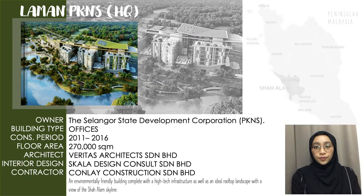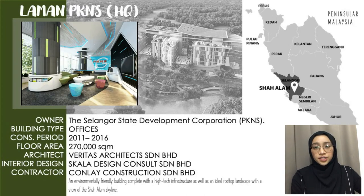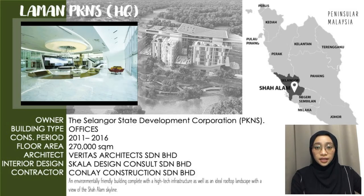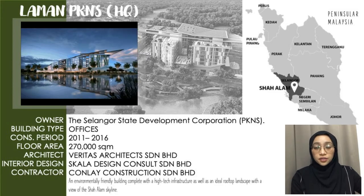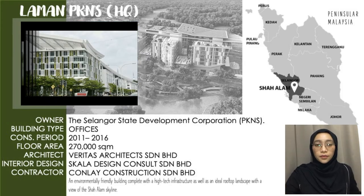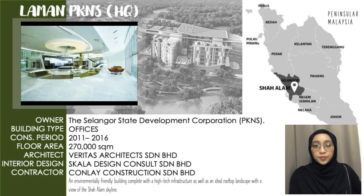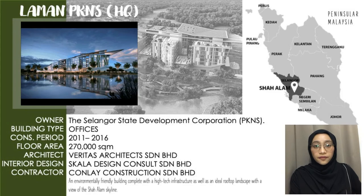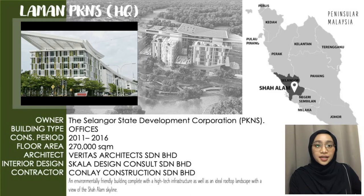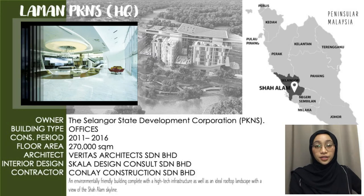This building is owned by the Selangor State Development Corporation, PKNS. In view of sustainable features, the new headquarters Laman PKNS was designed as an iconic landmark and a sign of change and dynamism, promoting the use of more efficient resources compared to traditional offices. Designed with a futuristic style, this environmentally friendly PKNS building comes complete with high-tech infrastructure and an ideal rooftop landscape with a view of the Shah Alam skyline. Construction of Laman PKNS was fully completed in 2016.